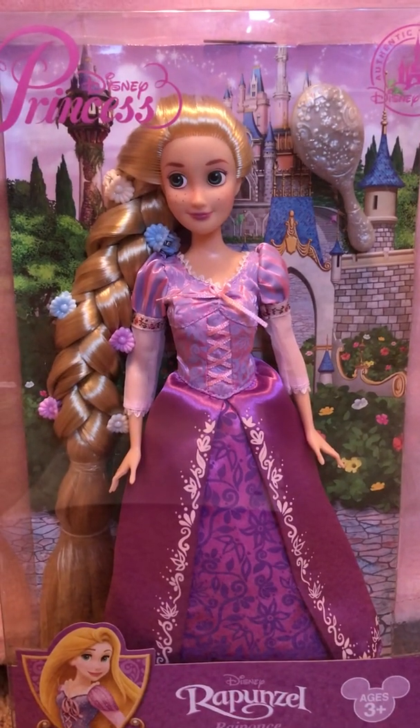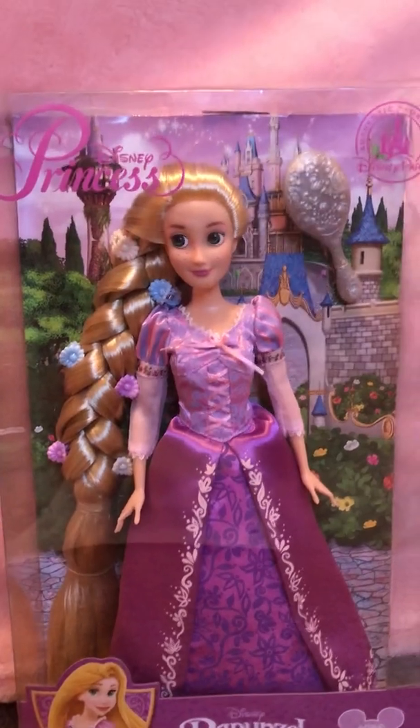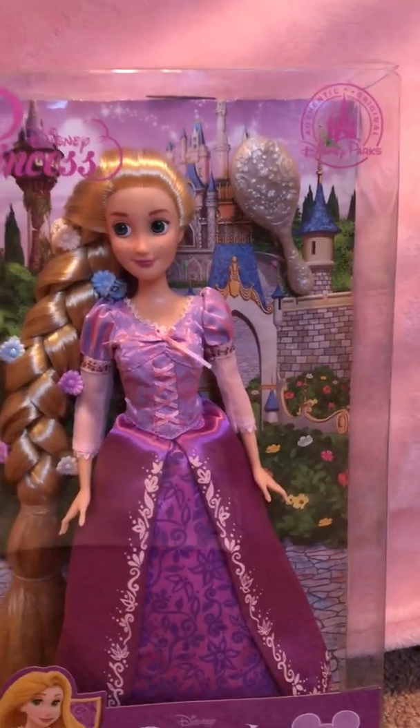Hi everyone, this is Jennifer here. Welcome back to CD Reality and today we will be talking about the Disney Parks Rapunzel doll.